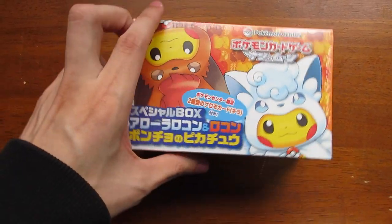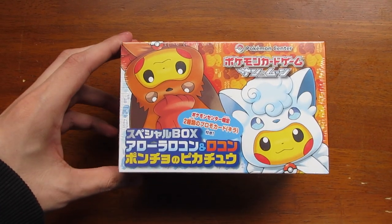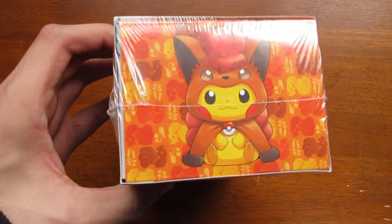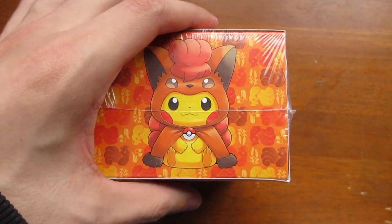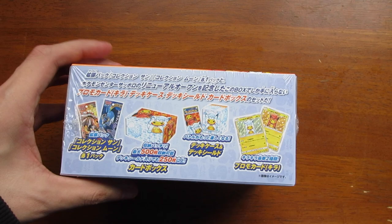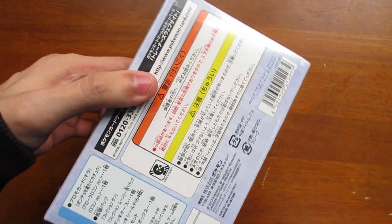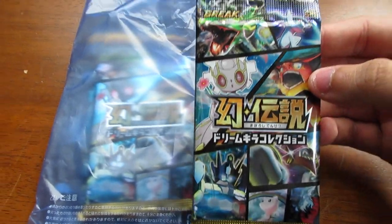Starting with this bag right here — I have a booster box for the Pokemon card game. It's a limited edition box and you get a couple of booster packs, the box itself, some card sleeves, a deck box, and two very limited edition Pikachu cards. I don't want to open this box yet because I kind of want to hold on to it and see if it goes up in value in the future.